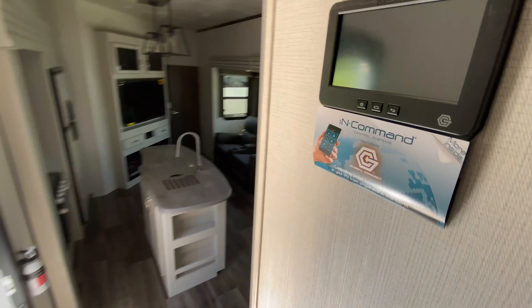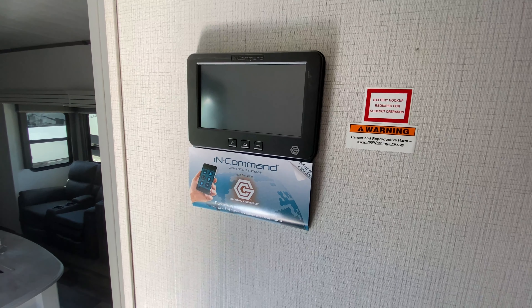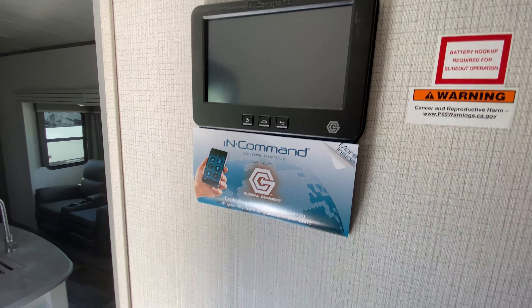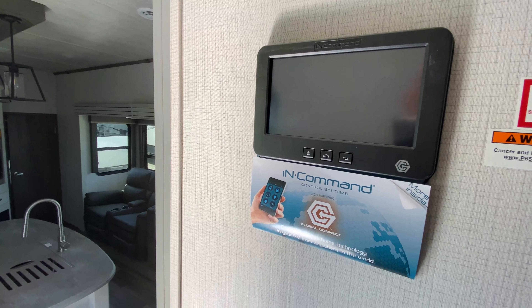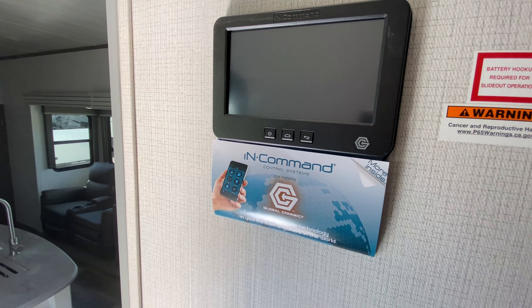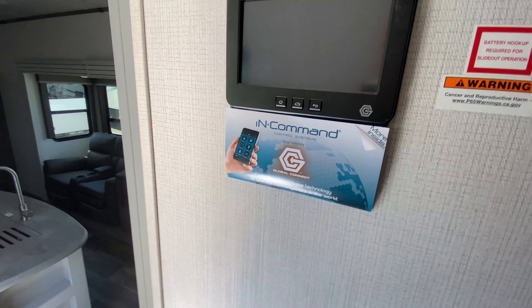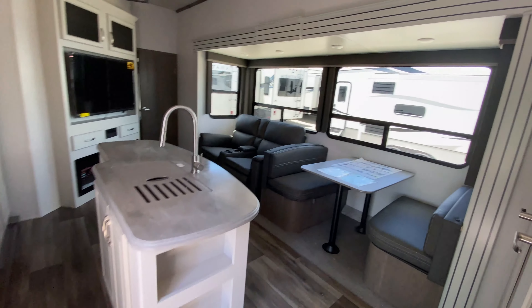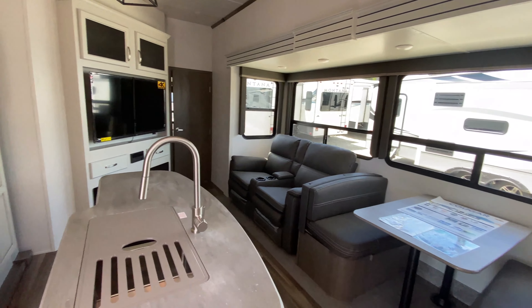Coming out into the steps area is your in-command system. This is your touch screen control system for your camper, and you are able to download a free app so you can access all of this from your phone too — turn your lights on, extend your awnings, your slide outs, things like that. The fact that you can do it from your phone means you don't really have to leave your car either, so pretty awesome. There's also a hook right here just for some keys or leashes for your pets. And now we are into the main portion of the camper: your entertaining space, living room, and kitchen.